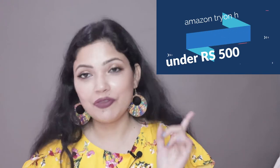Hi everyone, welcome back to our channel. This is not just a haul but a try-on haul. I have purchased all these outfits from Amazon — it's an Amazon dress haul. Everything is under 500 rupees, and all of them are summer dresses. So let's begin the video!